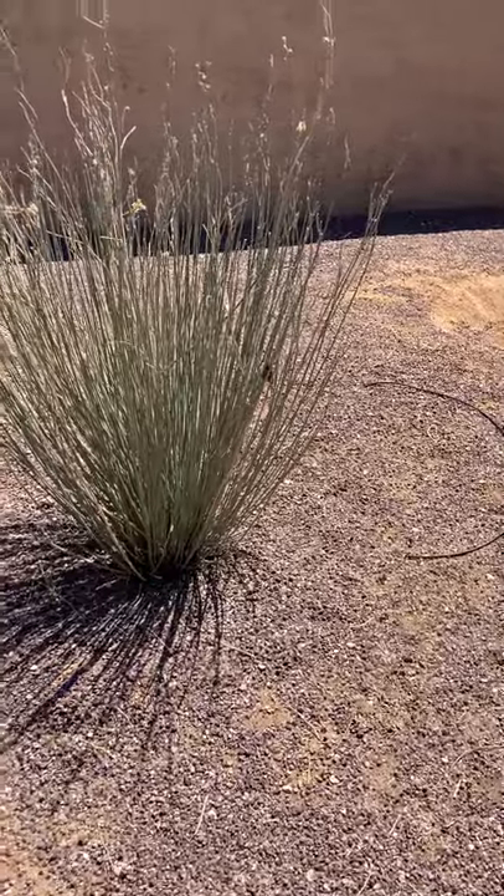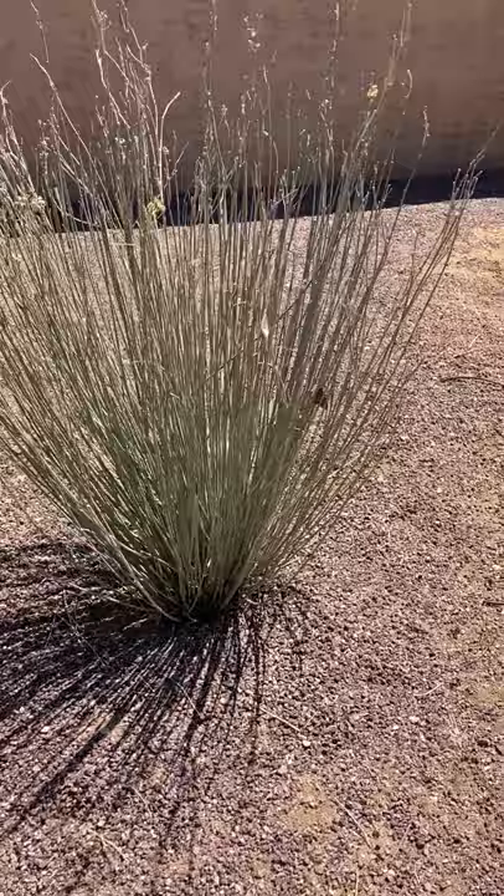Okay, folks, this is a monarch butterfly in our backyard. Let me just zoom in closer. Look how lovely it is. So epic.